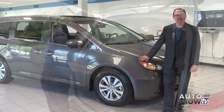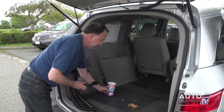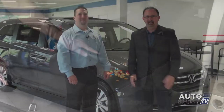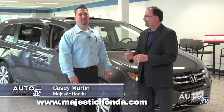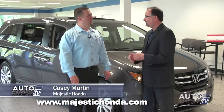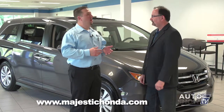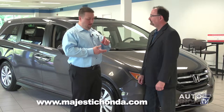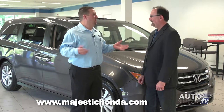This is the minivan that provides a built-in vacuum cleaner. You've probably seen the TV commercials and we're going to put it through its paces in just a minute. This is Casey Martin, the sales manager here at Majestic Honda in Lincoln. You sell an awful lot of Honda Odysseys — what makes them so popular? What makes the Odyssey so popular is it's the top in its segment in almost every category: performance, safety, reliability, technology. It's the best out there.